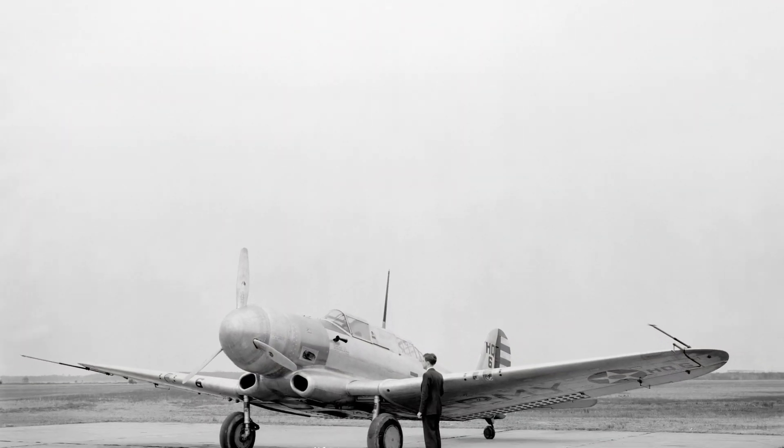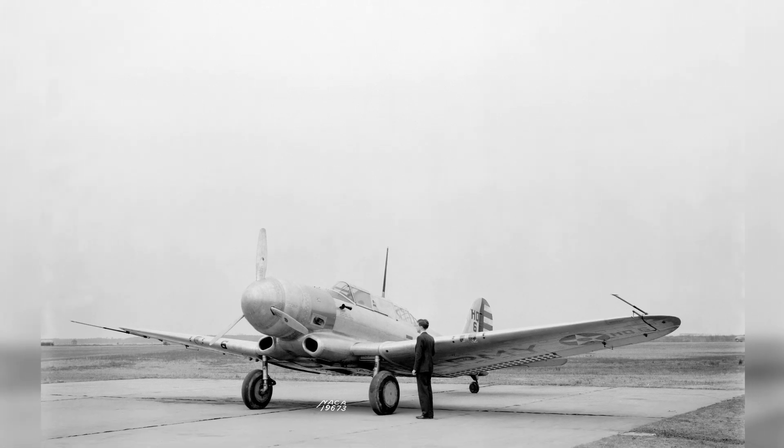A photo of an experimental A-17A aircraft at the National Advisory Committee for Aeronautics.